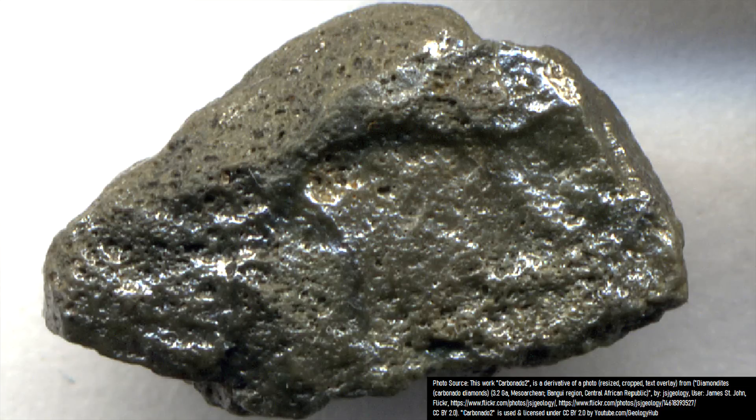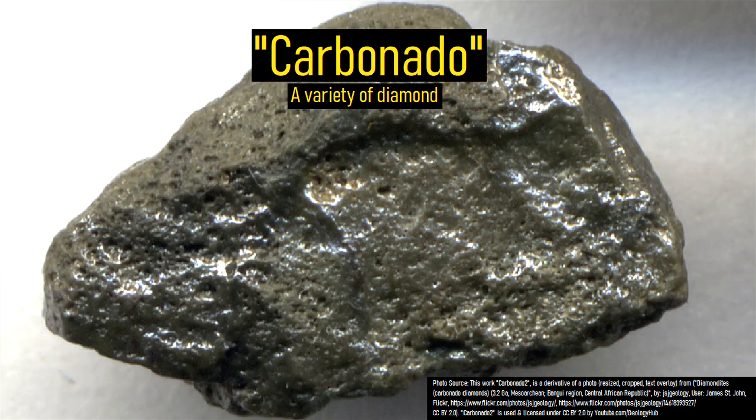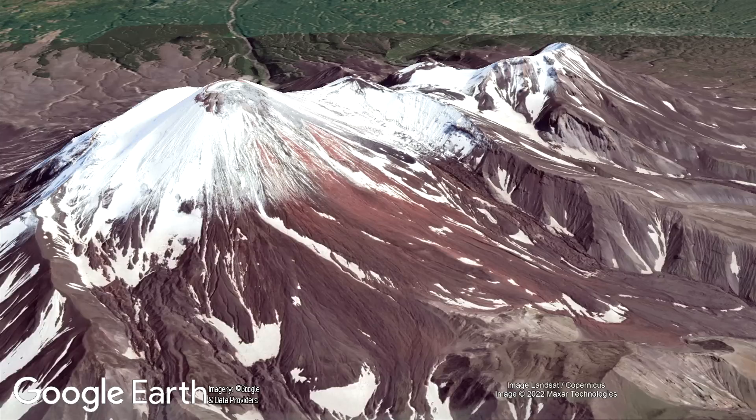While this does not look like the typical type of often transparent diamond that we know and love, this is in fact a variety of diamond known as a carbonado. This makes Avachinsky the only volcano in the last 10 million years on the planet known to have erupted diamonds.